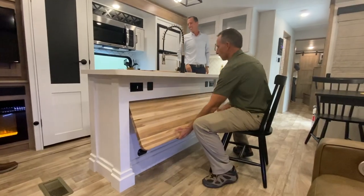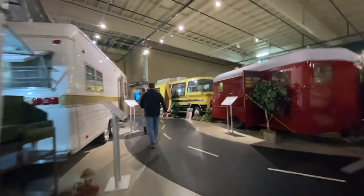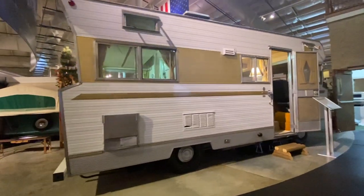In this video, I do a behind-the-scenes interview with Rick Kessler of RV Business, who shares how they select the RV of the Year finalists and winner.